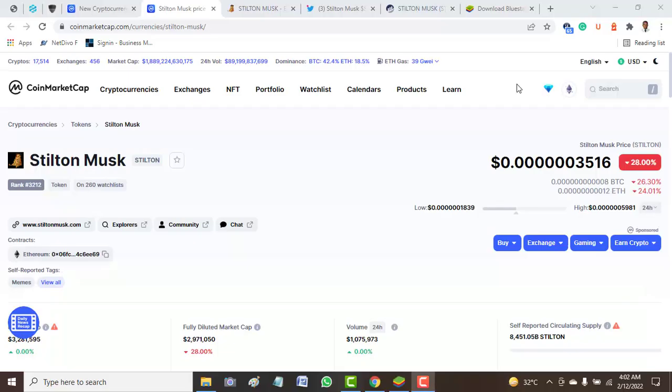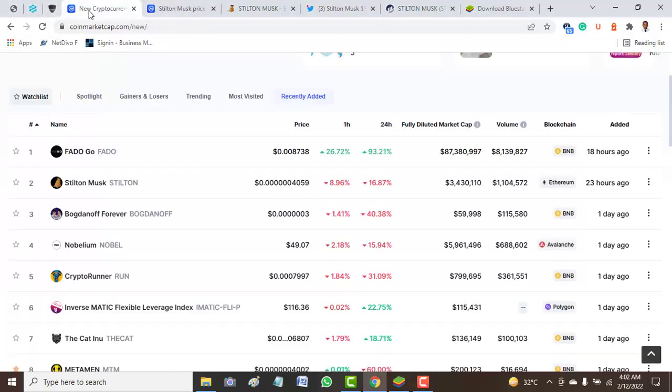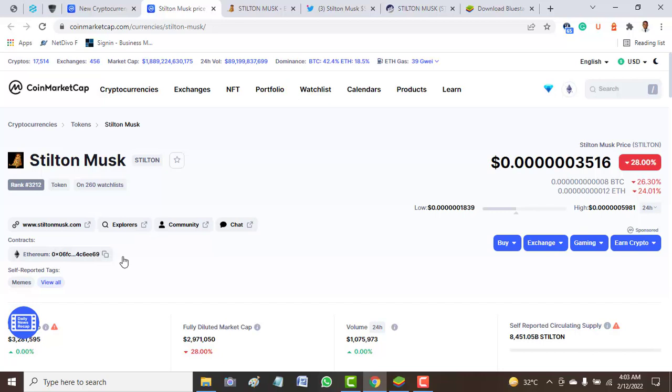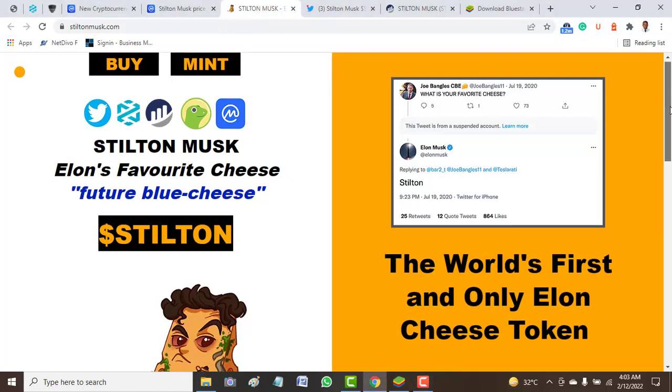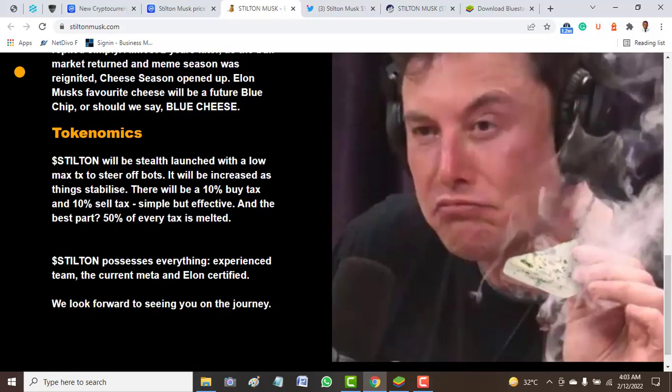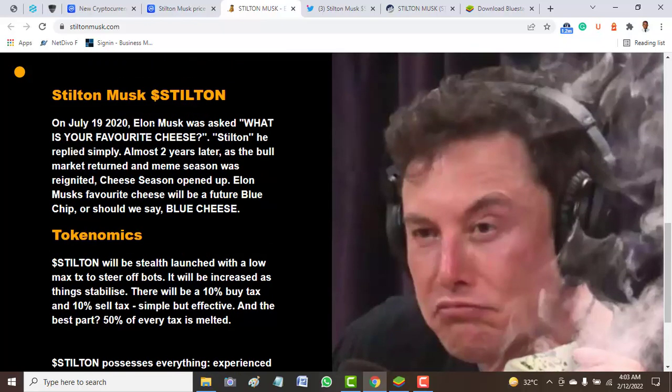Hello guys, welcome to today's video. Today we'll be looking at a new token called Stilton Musk. Stilton Musk is one of the tokens listed on CoinMarketCap — as at the time of this video, listed 23 hours ago — and it's built on the Ethereum network. The price of this token has moved down around 28.0 percent. Looking at the official website, there is nothing genuine that can really be pinpointed. All I see here is the tokenomics — how this token will be distributed — and the token is built on an Elon Musk topic.